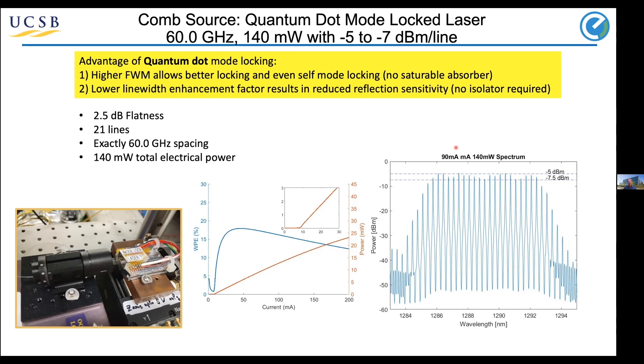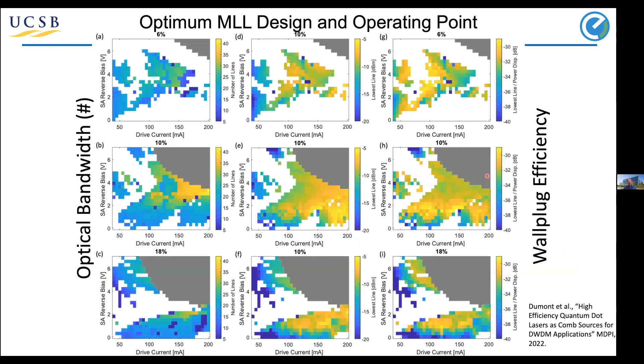Here's an example from our core system: 6 GHz spacing with 20 lines — now 21 in the first demonstration where we were doing clock recovery. The flatness is within a couple of dB, and the total electrical power needed to generate this comb is only 140 milliwatts. That's what lets us get to half a picojoule per bit.